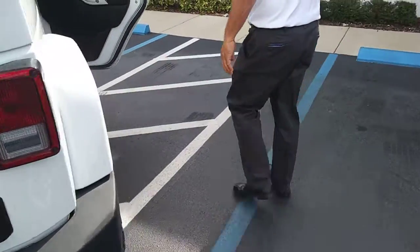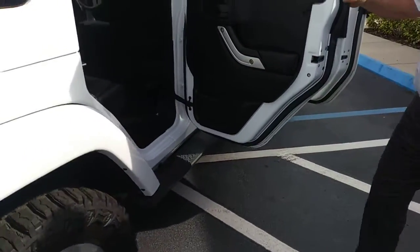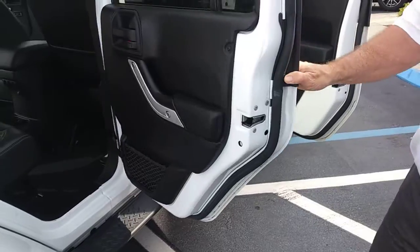Coming around the other side, you can see again in the back the leather is spotless, same with the front.